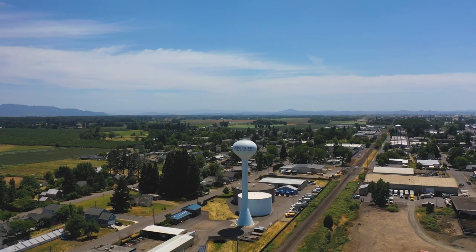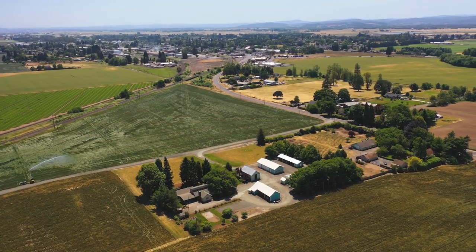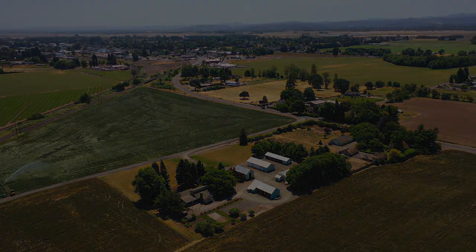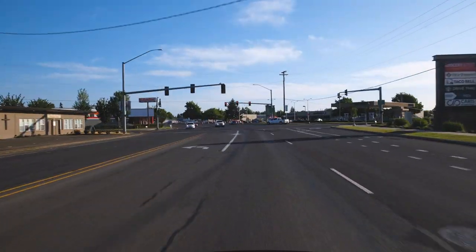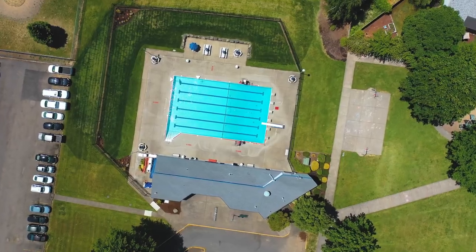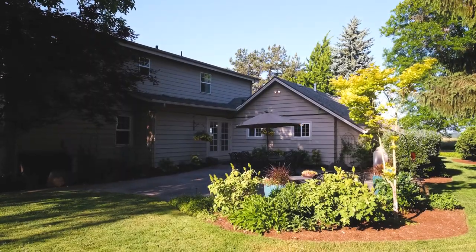I grew up on acreage out in the country, and for me and many others who live on property like this, going to town for errands is a real chore, often requiring a 20-plus minute commute just to get the essentials. Not here — you could walk out your front door and be picking up groceries or sipping a Starbucks in minutes, and you'd never know you can enjoy that kind of convenient proximity to town from the serenity of your backyard.